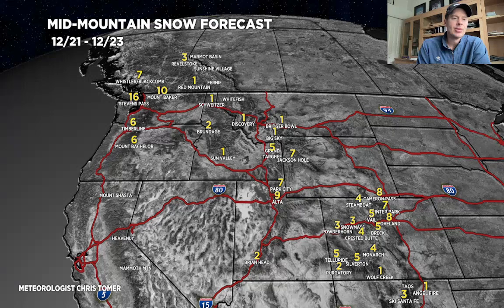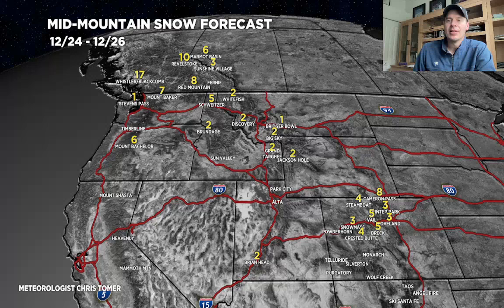Now after that slides through, here's the 24th through the 26th. It's a little more quiet — kind of a northwest flow coming out of the Pacific Northwest. BC and Banff looking good. And there's still some leftover snow in the central to northern mountains of Colorado, 24th through the 26th.